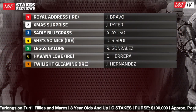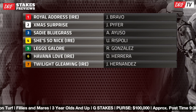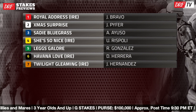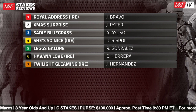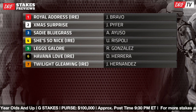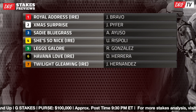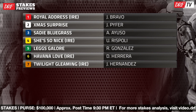It's a nice matchup between two quality horses: the five, Legs Galore, and the seven, Twilight Gleaming. These fillies have done some very good things on the turf, the latter winning the Breeders' Cup Juvenile Turf Sprint at Del Mar last year. Two pretty talented turf sprinters going to match up in this race. They both have the same running style, so both the five and the seven want to use their speed — they might hook up.